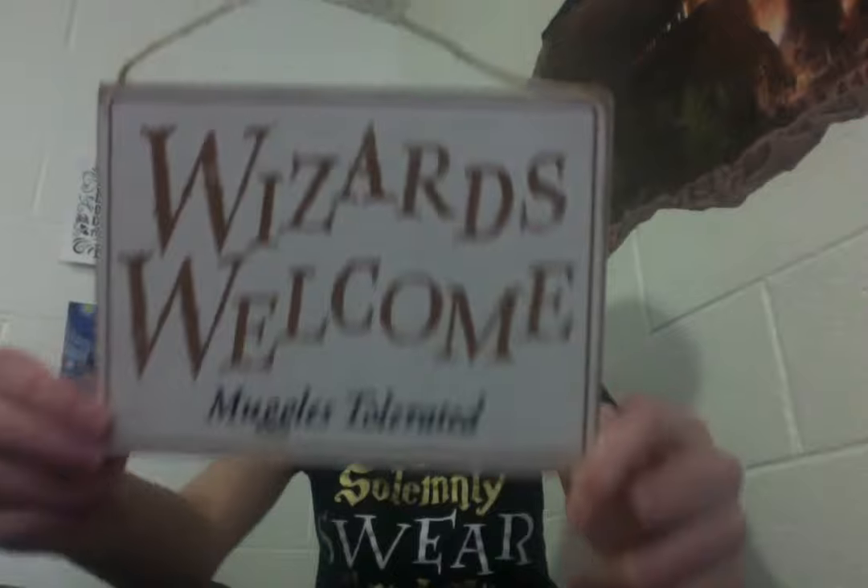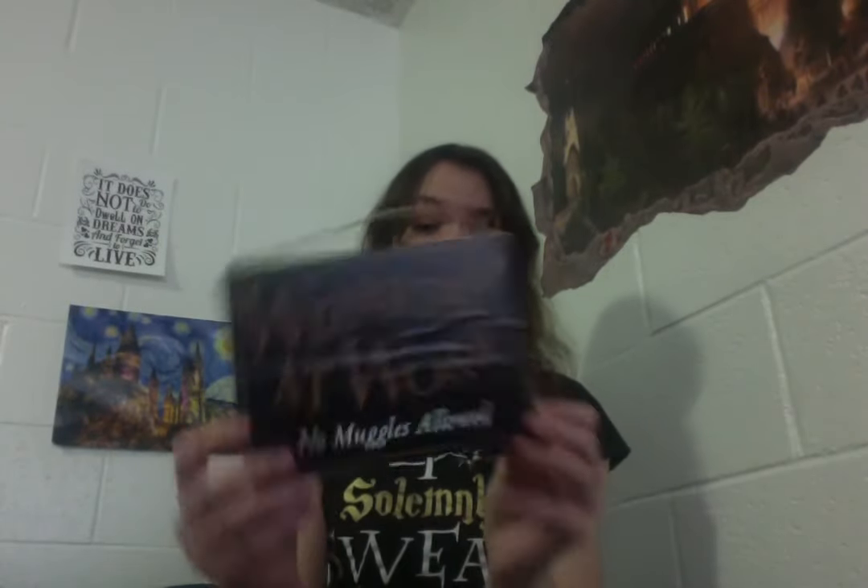This says 'Wizards Welcome, Muggles Tolerated,' and the back says 'The Wizardry at Work, No Muggles Allowed.' I need this for my desk when I'm writing so that no muggles will bother me. I might hang this on my door because we're allowed to have decorations in college, so I might put it on my front door so that only special wizards are allowed in.